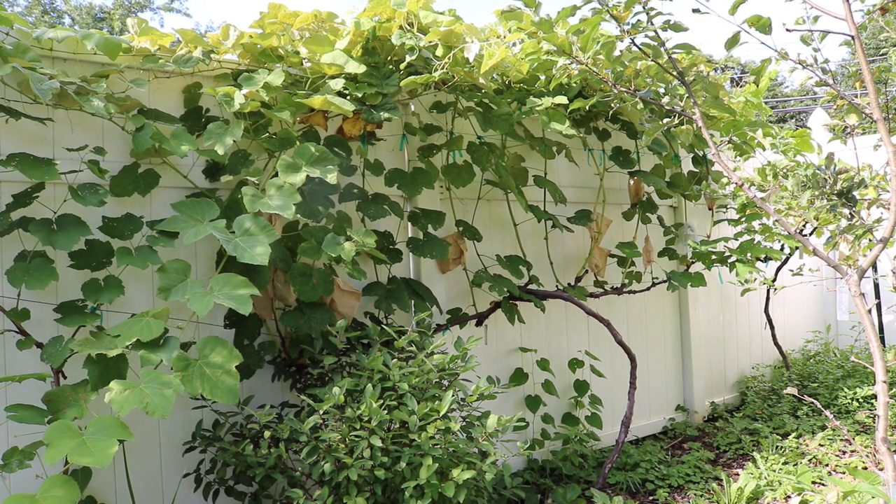Hey everybody, it's Ross. This is a very exciting day for me because this is the first time in a long time. I've been growing my grapes now — I think this is the fifth year — and these are my European grapes that you're looking at.